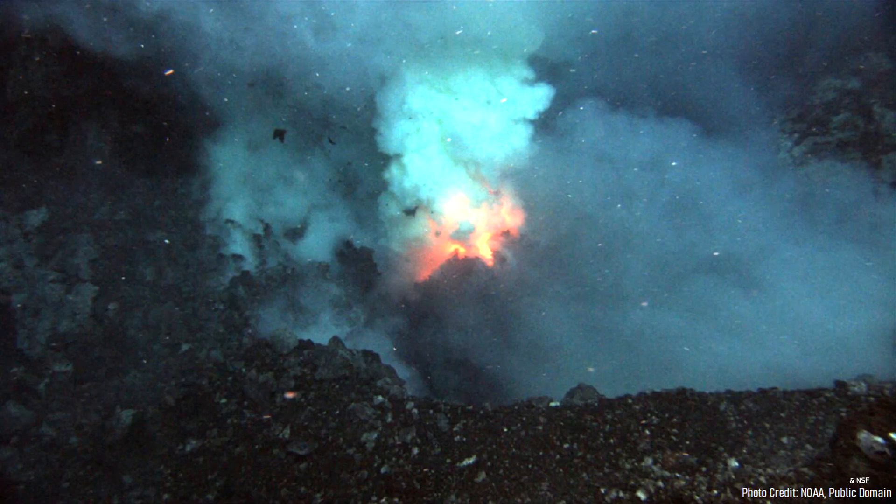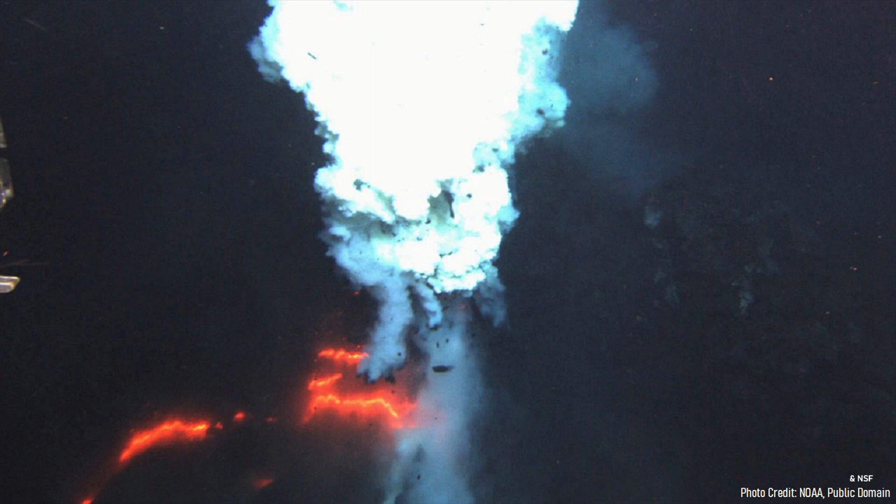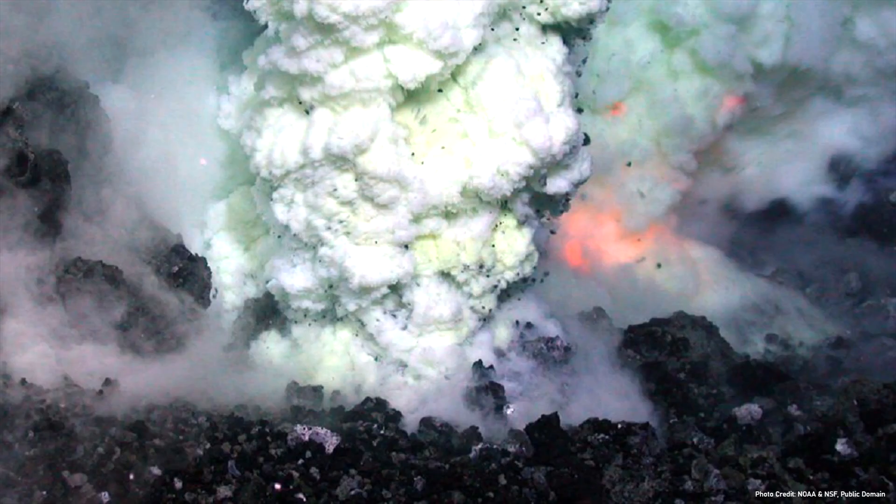The most common type of volcanic eruptions occur in the vast oceans of the planet, and are referred to as submarine eruptions. At great depths, the significant water pressure makes it near impossible for any sort of explosive volcanic activity to occur after a few hundred meters below sea level. The majority of submarine eruptions are characterized by gentle lava effusion and a white column of superheated water, steam, minor amounts of ash, and volcanic gases which rise to the surface.